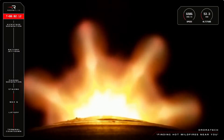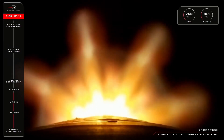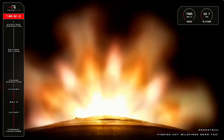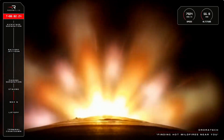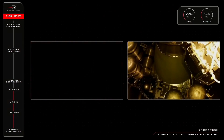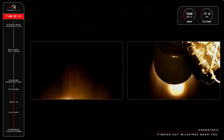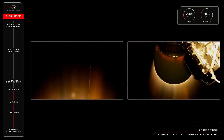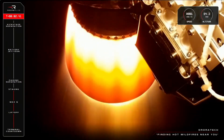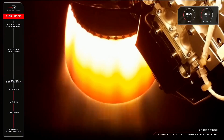15 seconds to staging. Entered burn-it-detect mode. MECO confirmed. Stage separation confirmed. Stage two ignition confirmed. There we go — that was MECO, stage separation, and second stage ignition as planned and confirmed.